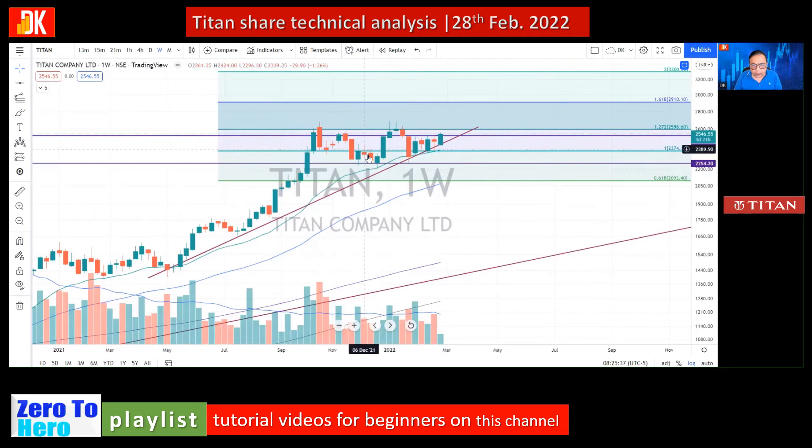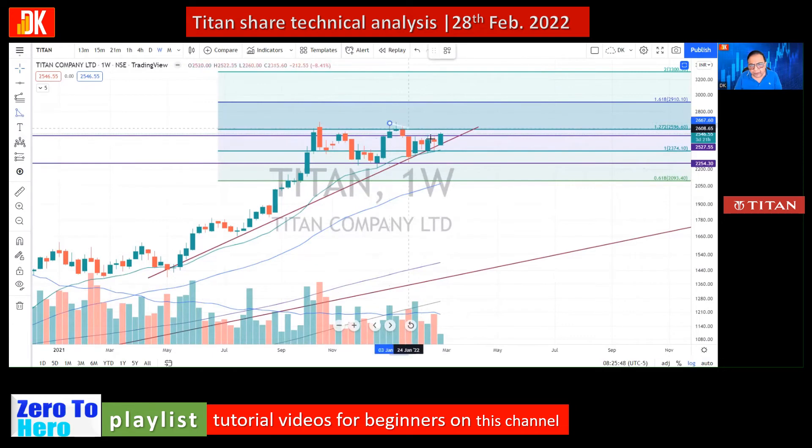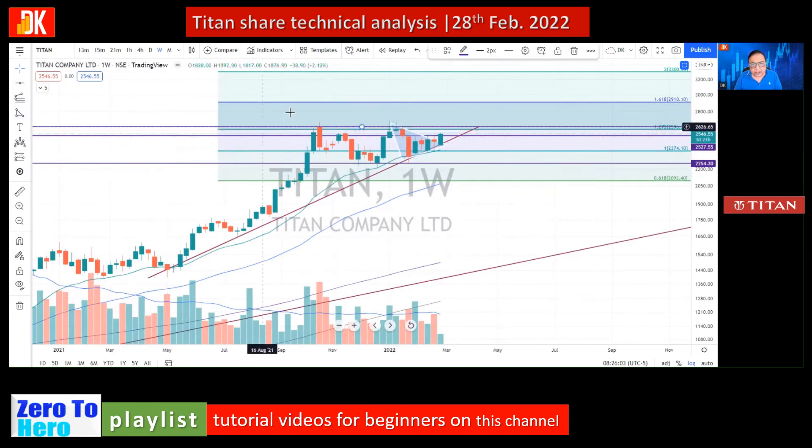Price has consolidated for many weeks and it looks like the consolidation is now probably over. This is looking like a bullish flag breakout after several months of consolidation, and it could also be making a cup and handle pattern — a continuation chart pattern. All these analyses indicate the correction seems over and price is ready for an up move targeting around 2850 to 2900.